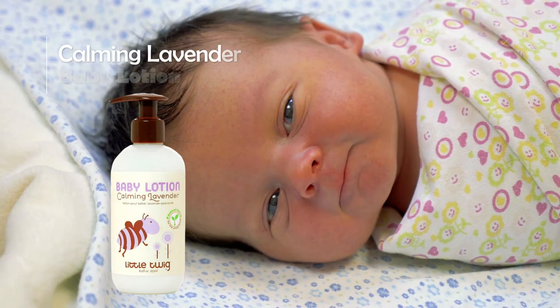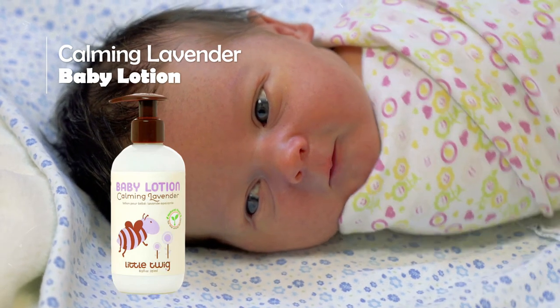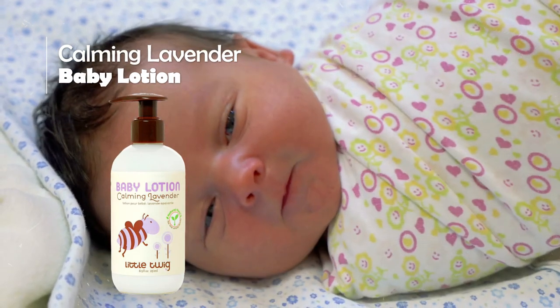Baby Lotion Calming Lavender. This extra-gentle, non-greasy lotion softens and moisturizes dry, delicate, or sensitive skin. Certified organic ingredients, vitamins, and natural botanicals leave skin nourished and protected.